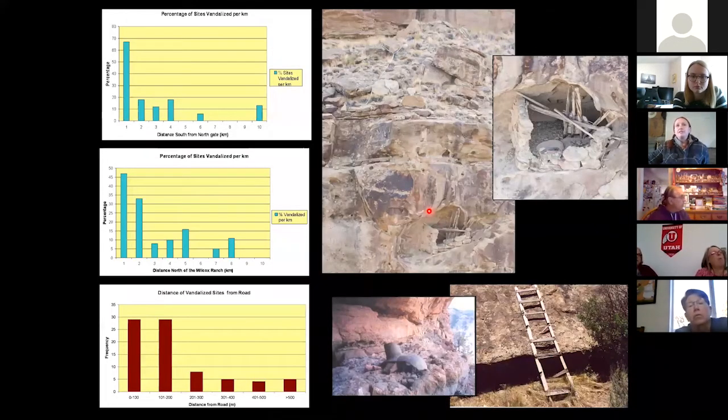What we figured out is that it was really the access points that had the most damaged sites. Standing at the north gate and walking south into the canyon, the percentage of vandalized sites drops off significantly. The same pattern appears from the Wilcox ranch heading north. We also found that most vandalism occurred within 200 meters of the dirt road running through the canyon.